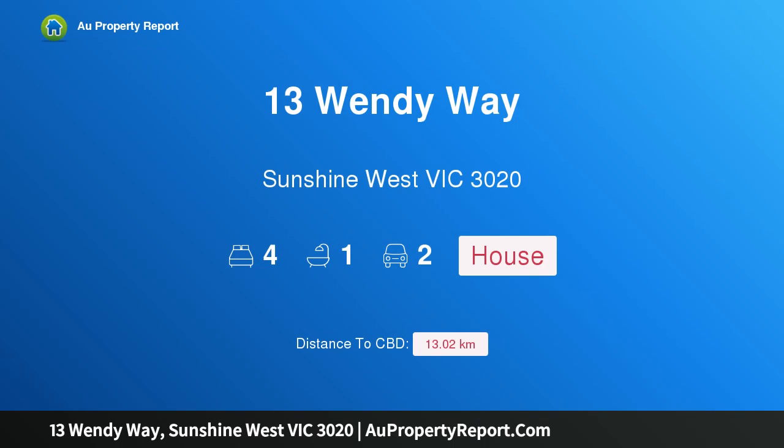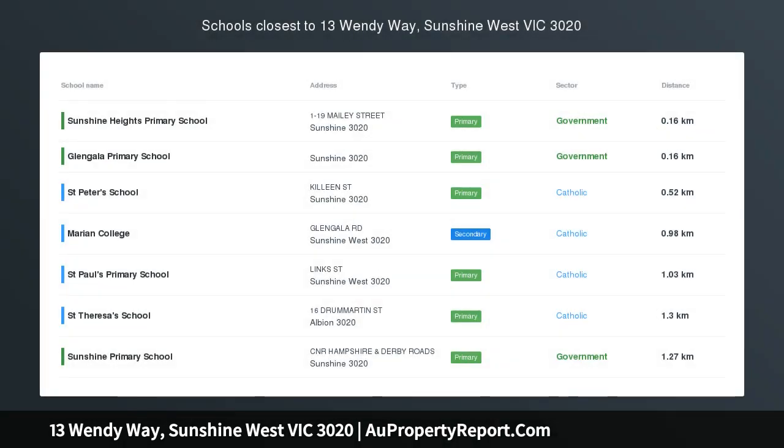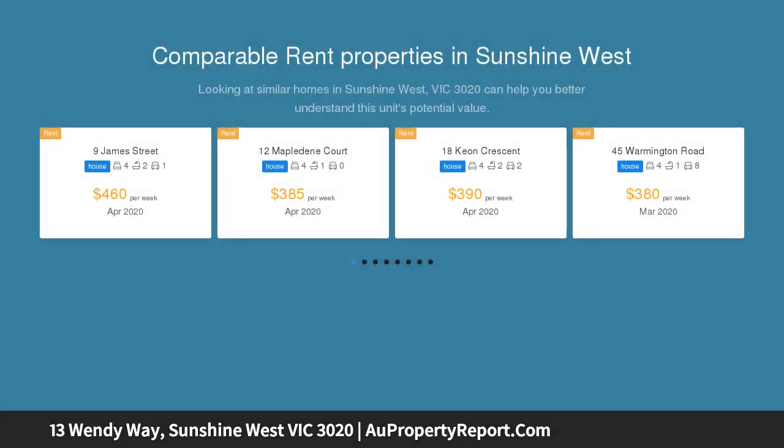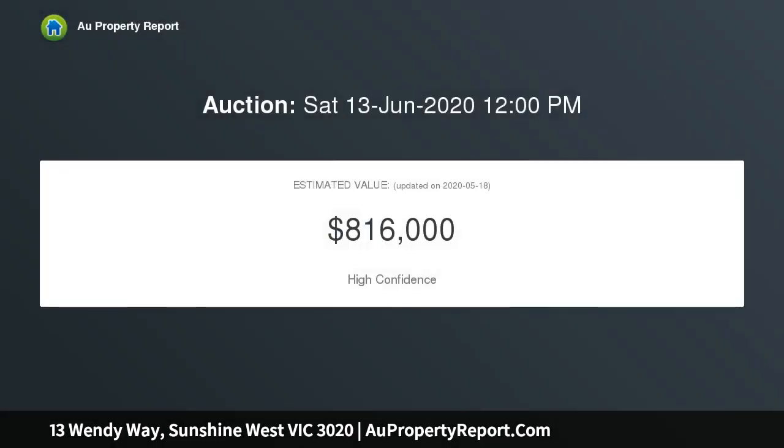I am glad to introduce property 13 Wendy Way, Sunshine West, Victoria 3020. Appreciate the location of this four-bedroom home in the neighborhood consistently admired for its solid family lifestyle credentials. This appealing four-bedroom home is perfect for the eager home buyer or investor, positioned within walking distance to local schools, public transport, and shops.